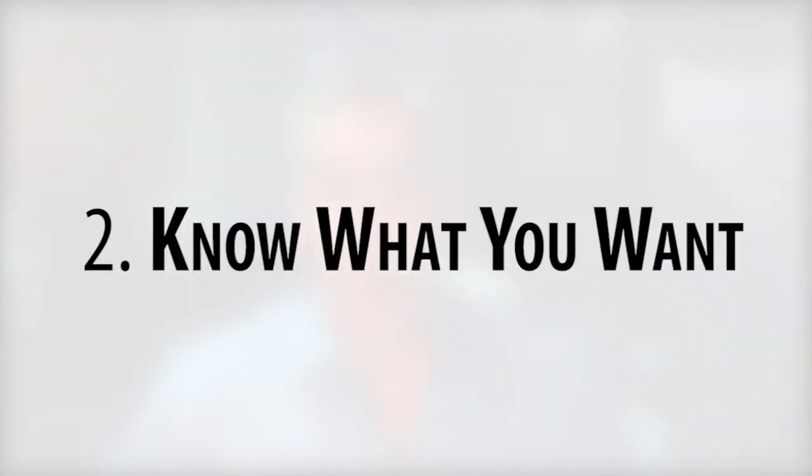The second tip is to know what you want. Create a list of must-haves versus nice-to-haves. If you're purchasing a property with a partner or a spouse, it's important for you both to get on the same page early. Have a predetermined set of priorities that you've agreed upon so you can determine which homes fit your needs the best and move as quickly as possible.